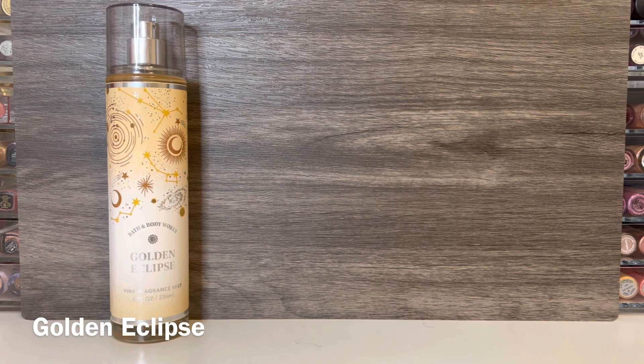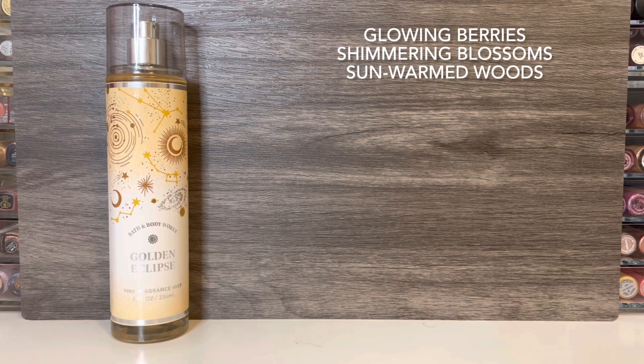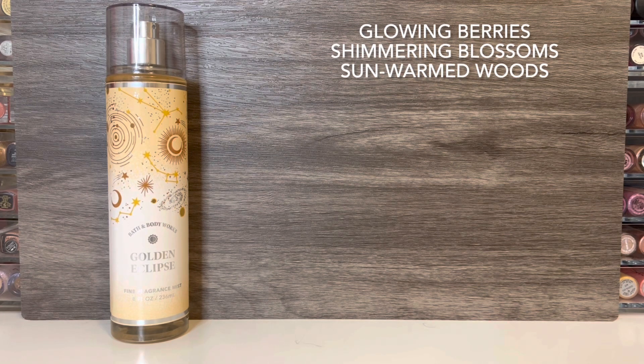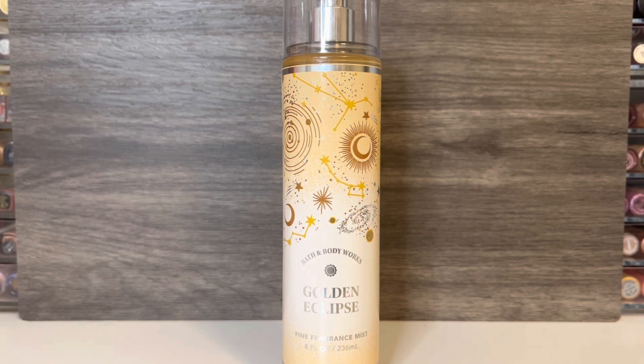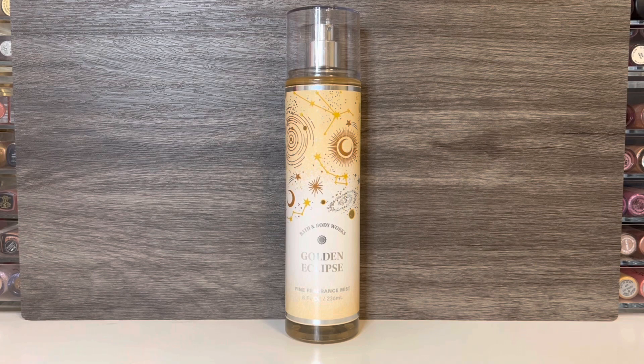Next up is Golden Eclipse, which comes in a yellowy gold bottle with moons and constellations on it. This has notes of glowing berries, shimmering blossoms, and sun-warmed woods. It opens stronger than the last one with a lot of berries that have a juicy and candy-like sweetness. Then the floral note starts to come in — it's very soft and feels a bit powdery, but pretty nondescript. As the woods come in, the scent starts to feel sort of bright and creamy, and the berries fade quite a bit. While I can still pick them up, the woods definitely seem to be taking center stage.